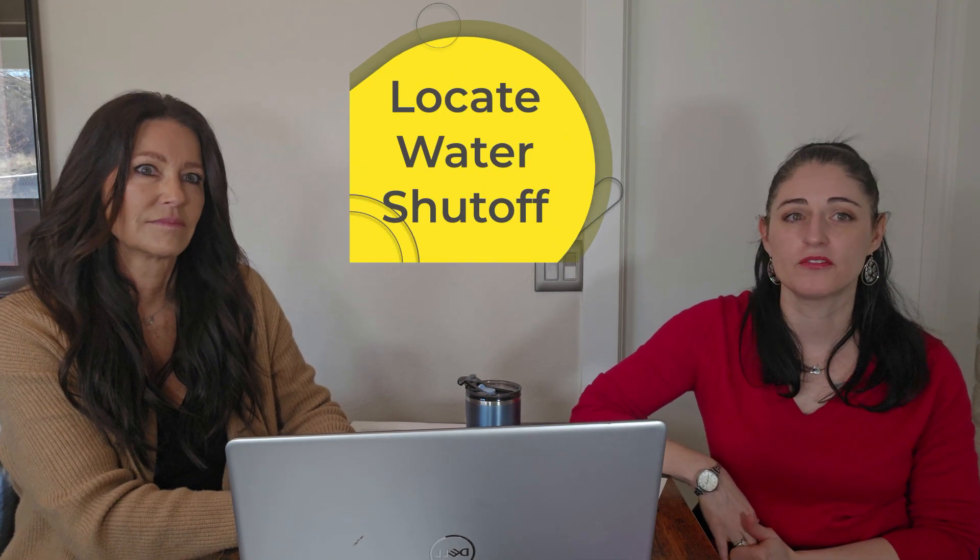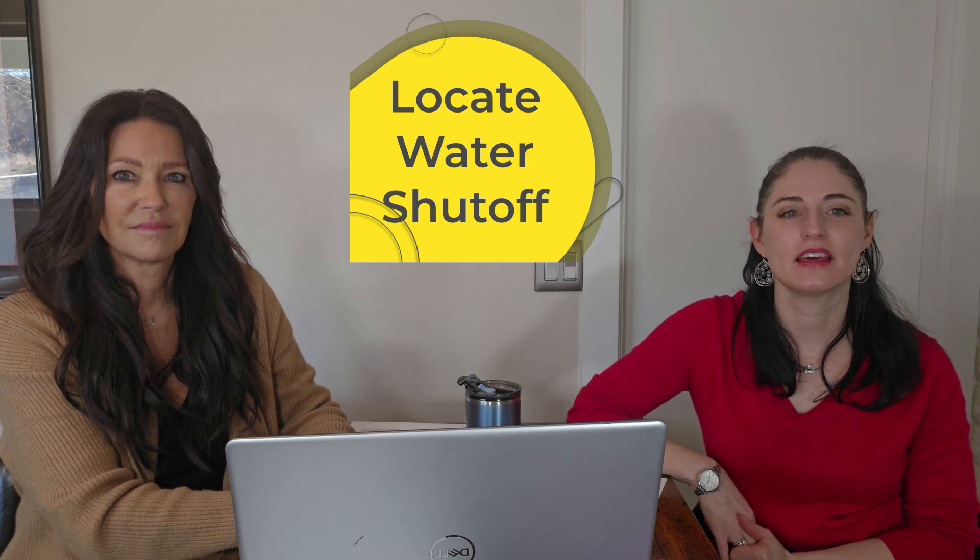Number eight, locate the main water shutoff. Most people have no idea that is an important thing to know. If you have a pipe burst in the house, that's the first thing you need to know — where that main shutoff is — so you can turn off the water and limit any damage.